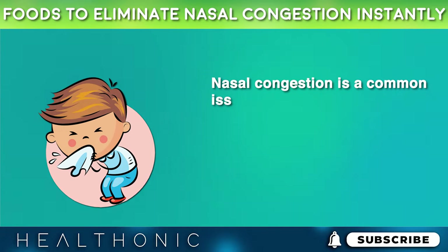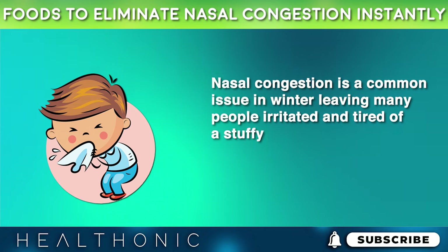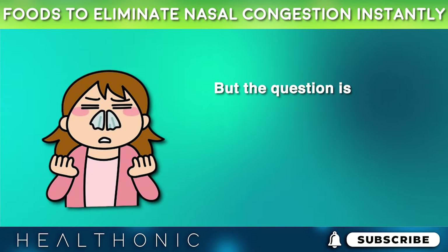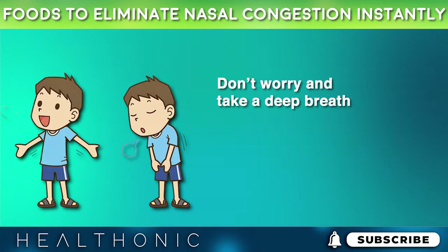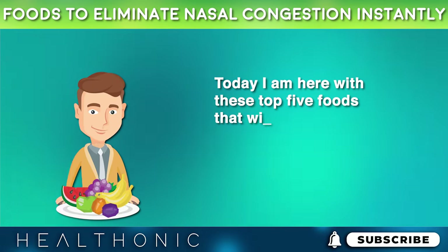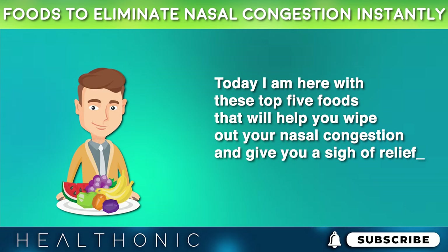Nasal congestion is a common issue in winter, leaving many people irritated and tired of a stuffy nose. But the question is how to get rid of it. Don't worry and take a deep breath. Today I am here with these top 5 foods that will help you wipe out your nasal congestion and give you a sigh of relief.